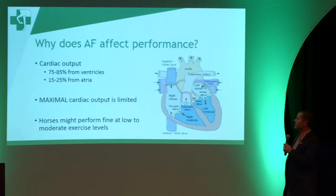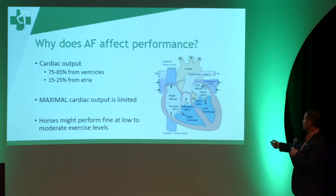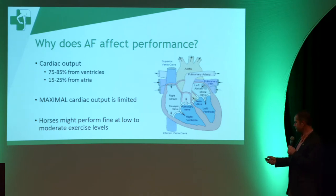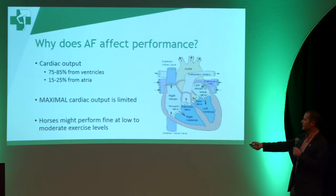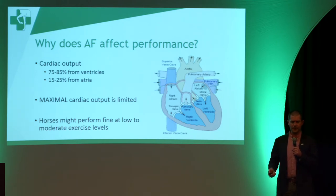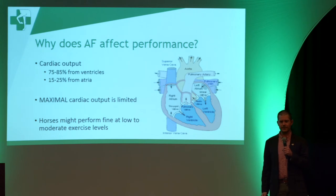So why does atrial fibrillation affect performance? If you look at this diagram — this isn't to scale — you can see the bulk of the cardiac muscle is in the ventricles, and the ventricles really do the majority of the work of every heartbeat. As such, the ventricles account for about 75 to 85% of cardiac output, and the atrium really only contributes about 15 to 25%. We call that the atrial kick — just a little bit of extra blood that goes into every heartbeat.